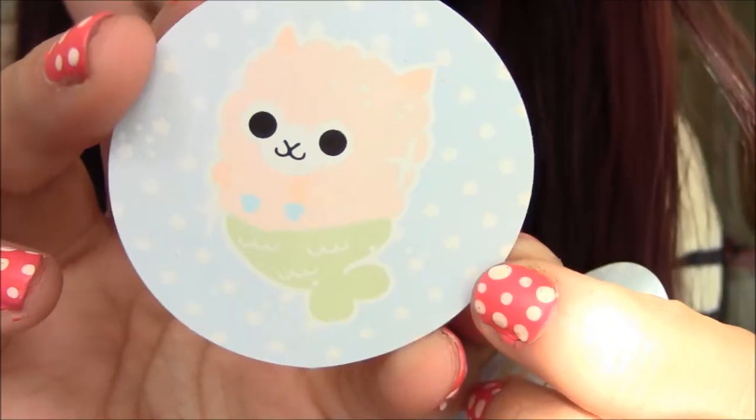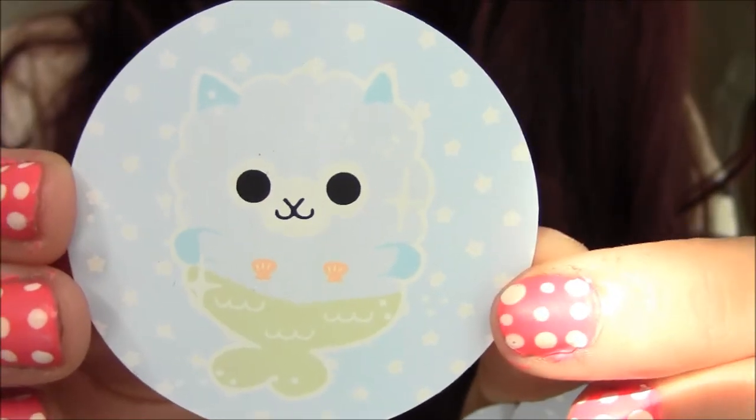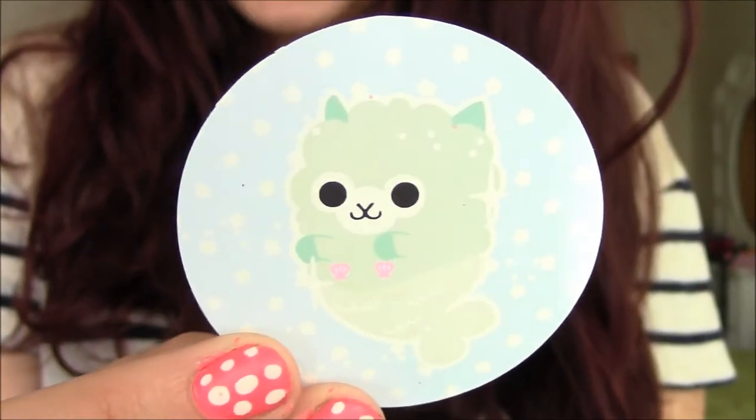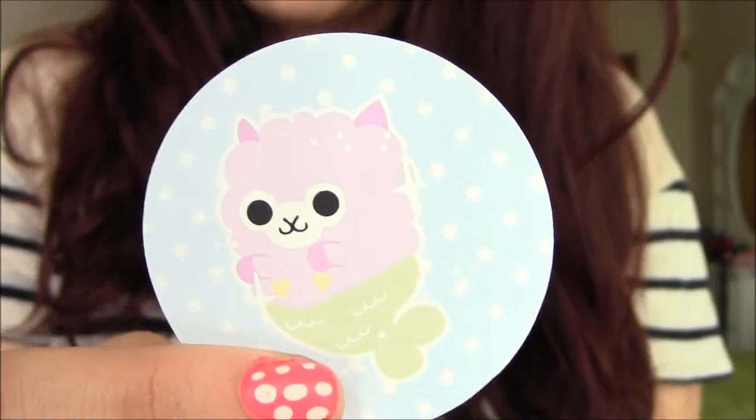I did two orders. The first time I picked up these alpaca mermaid stickers, which I know sounds kind of weird — like, what is an alpaca mermaid really? But it's really cute stuff. The first one is this creamy yellow alpaca, the next one is this blue alpaca, we have the pink alpaca, a minty green alpaca, a yellow alpaca, and a purple alpaca. So those are the alpaca stickers.